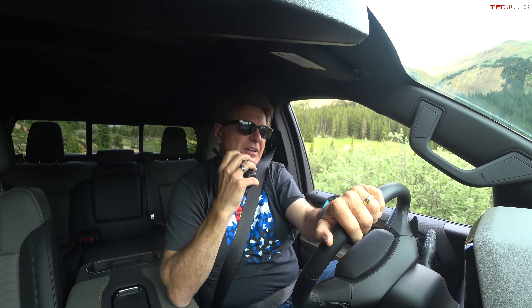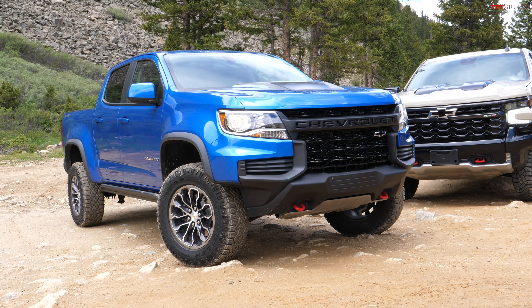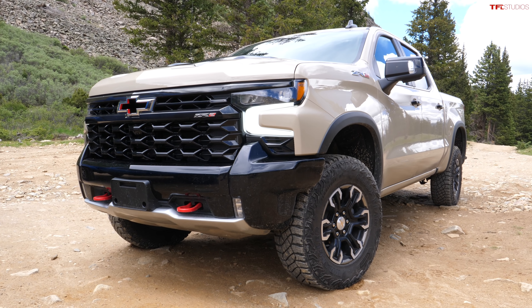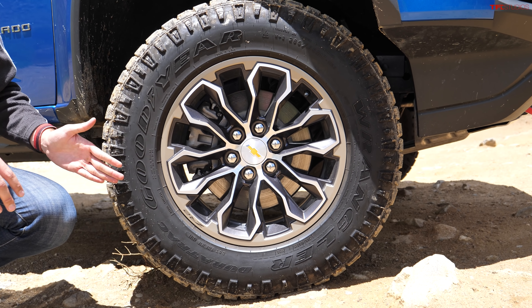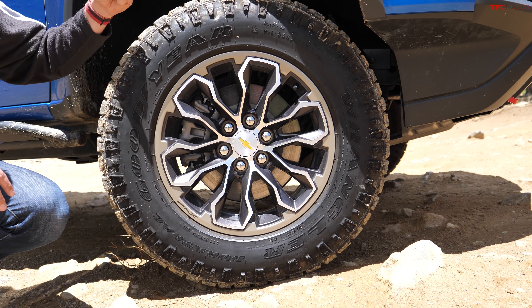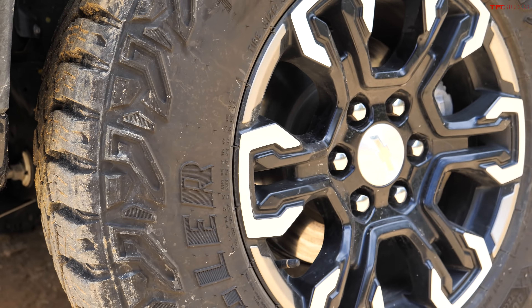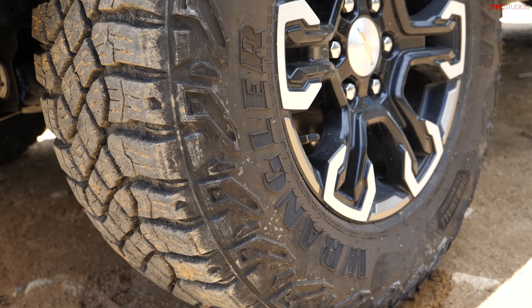The Colorado ZR2 has independent front suspension, a solid rear axle, and really sophisticated DSSV Multimatic shocks. The Silverado ZR2 has the same setup — independent front suspension, solid rear axle, and those Multimatic shocks — except bigger and better. The Colorado ZR2 runs Goodyear Wrangler Duratrac tires, about a 32-inch tall tire on a 17-inch wheel. The Silverado runs Goodyear Wrangler Territory MTs — newer, bigger, and also better.